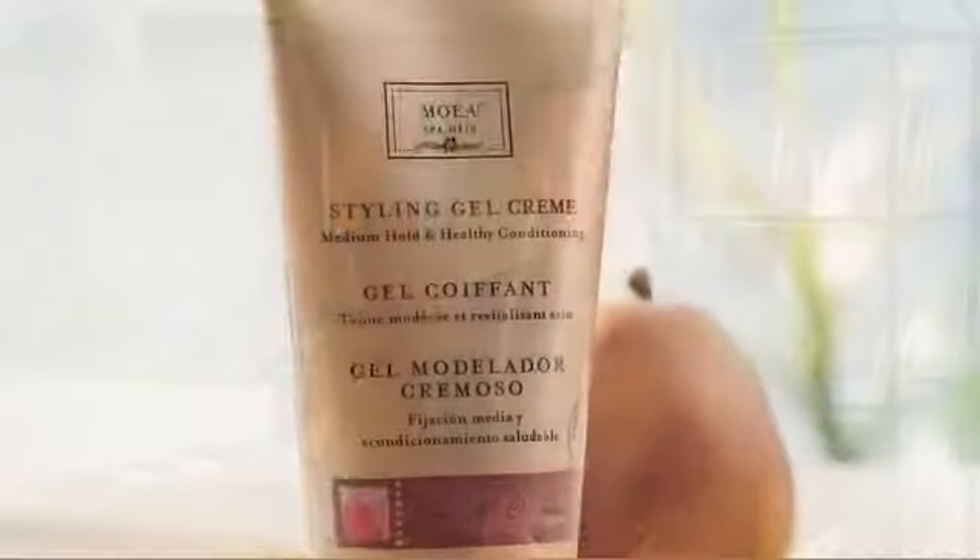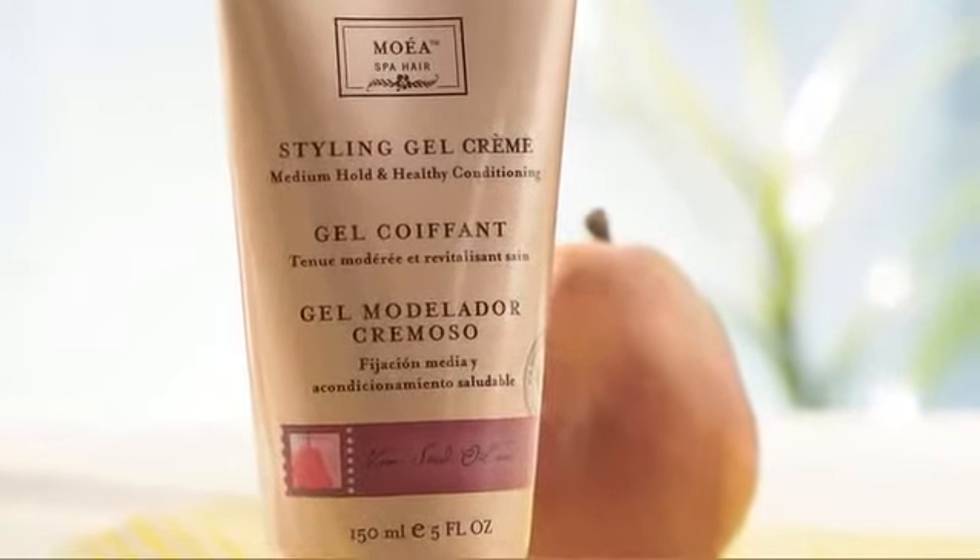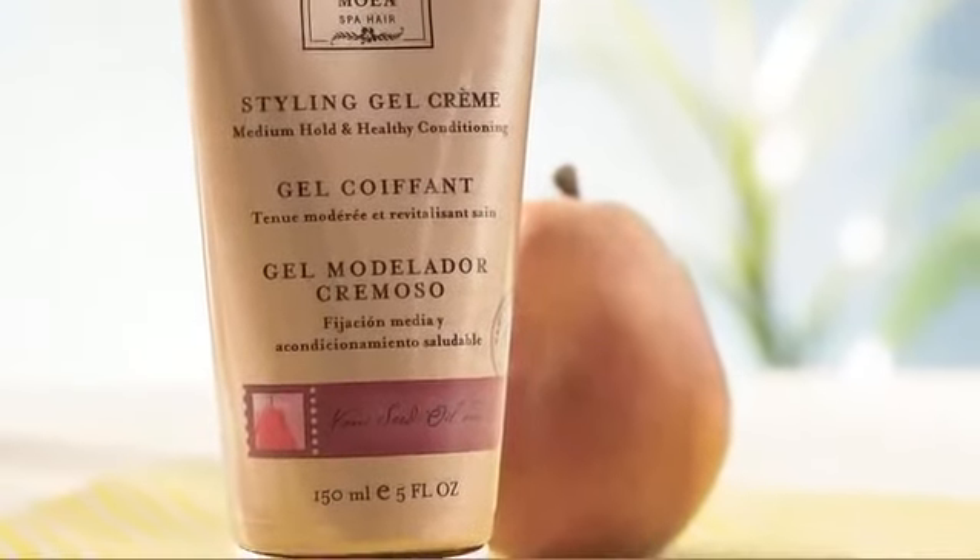Now let's talk about our styling line. The first is our styling gel cream — I call it our hybrid. It has a soft, flexible hold that doesn't leave your hair crunchy. Depending on the particular look you want to achieve, whether it be curly, straight, or anywhere in between, results depend on how you use it. Its versatility allows you the freedom of expression in defining curl, texture, or a straight, sleek look, especially when you use it with heat.